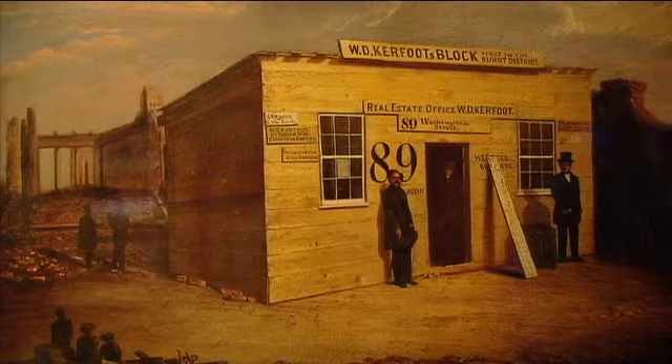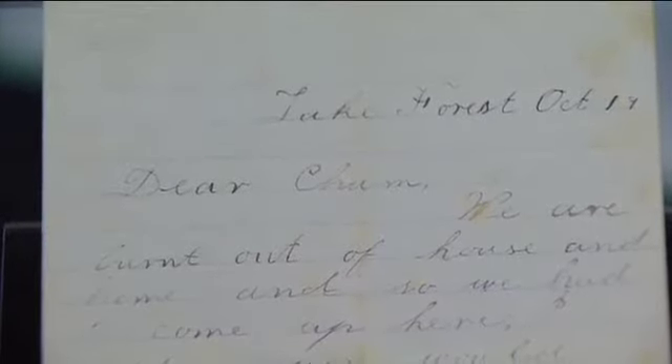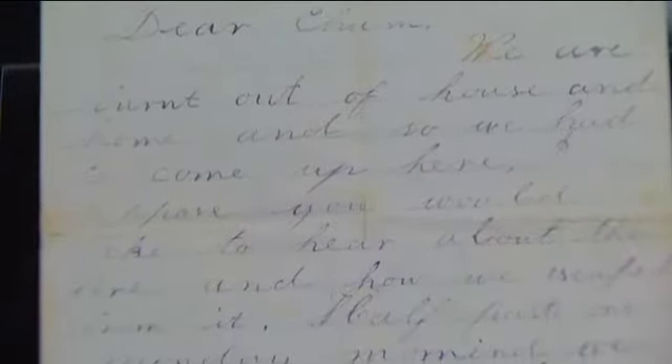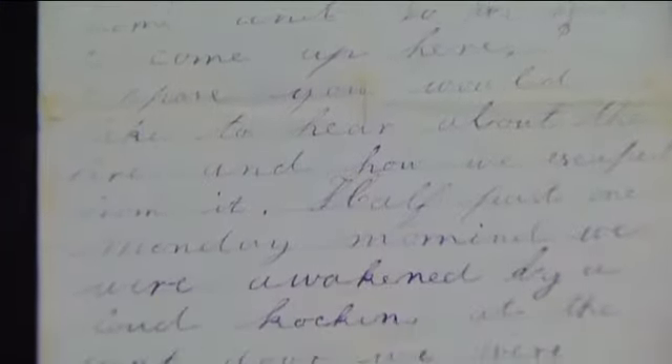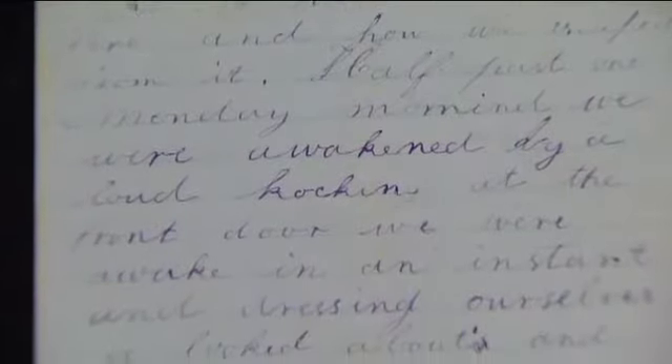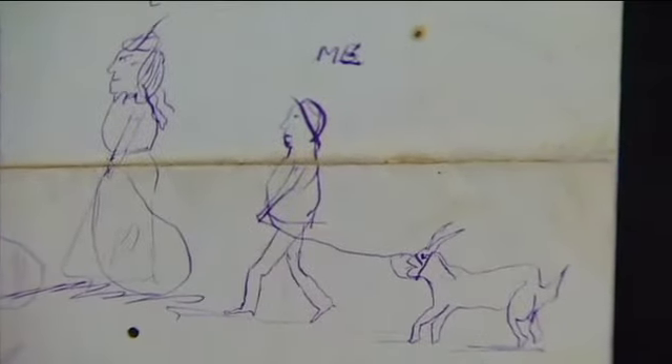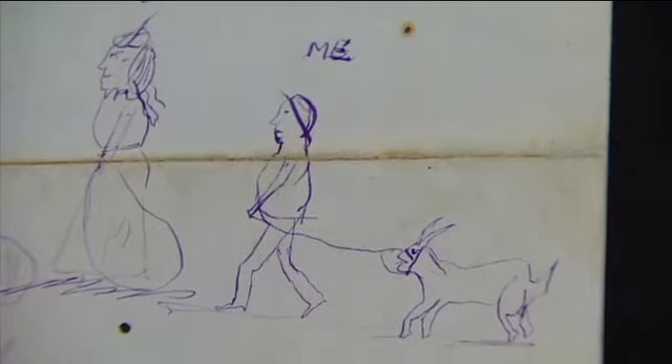Perhaps the most touching item in the History Museum's collection is a letter by a 12-year-old boy named Justin, whose family was left homeless by the fire. He wrote to a friend about being burnt out of their house and home, and told of escaping with his prized possession. On the back of the letter, he drew a picture of his family fleeing the fire, portraying himself bringing up the rear — showing what he was able to save: his beloved pet goat.